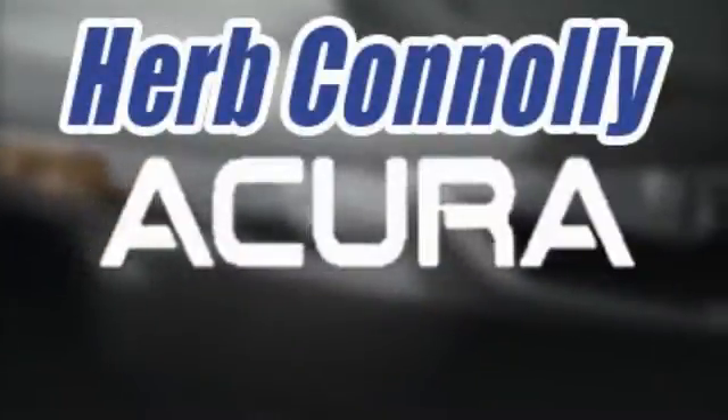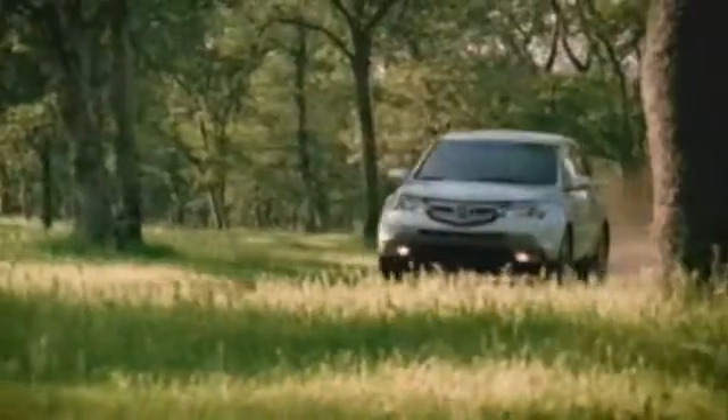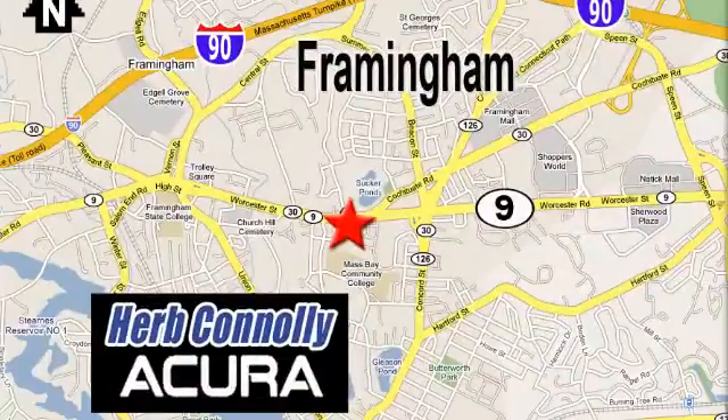Herb Connolly Acura — meeting and exceeding expectations one customer at a time. Stop in today. We're conveniently located at 500 Worcester Road, Route 9 in Framingham, Massachusetts. See you next time.